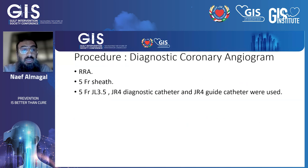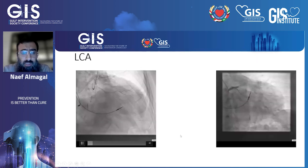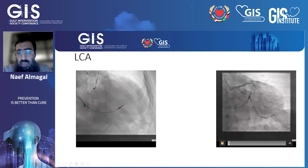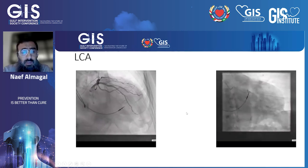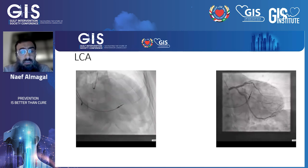The procedure was carried out through the right radial approach with a 5-French sheath. We used the GL3.5 and the Judkins-Right for diagnostic catheter, and the GL4 guide catheter as well. The left coronary picture was fair, and it showed a non-obstructive lesion with patent stent in the proximal LAD.